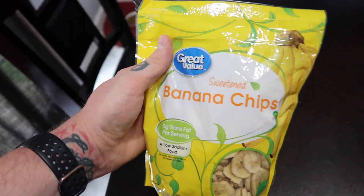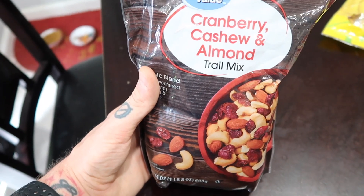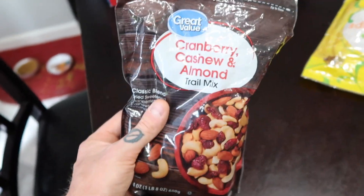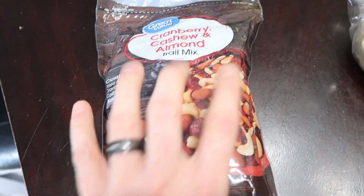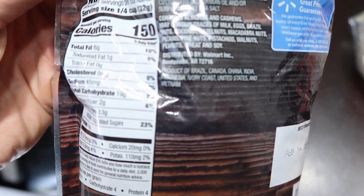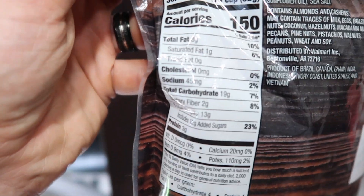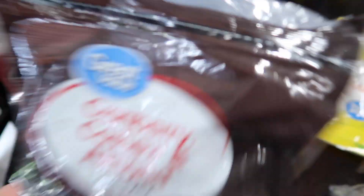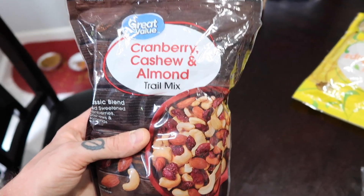Trail mix - a lot of people think it's healthy. It's not, unless you're actually hiking, running a marathon, or doing endurance activity. It's basically the dried fruit I just talked about combined with nuts in one bag. One serving is just a quarter cup for 150 calories, 8g fat, 19g carbs, 3g protein - and there are 21 servings per bag. That's over 3,000 calories in one bag. You could easily go to town on this and wreck your entire diet.